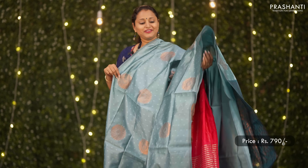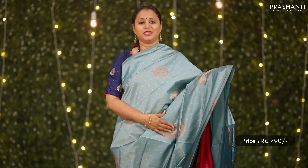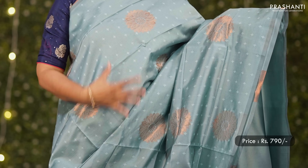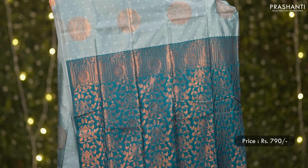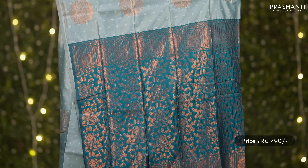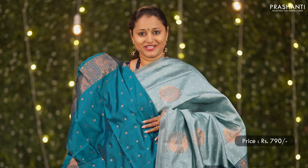A lovely pastel blue with peacock blue combination — borderless pattern with self embossed buttas along with floral zari buttas in the body, a rich contrast zari woven pallu, and a contrast butta style blouse. Priced at 790.